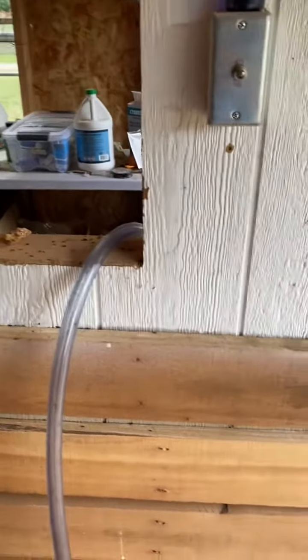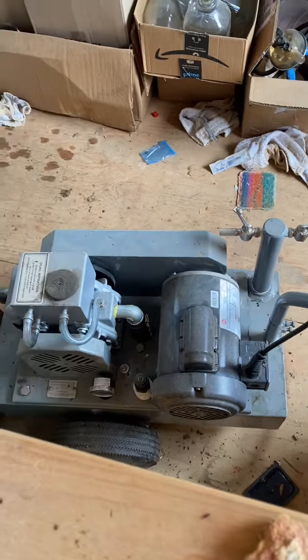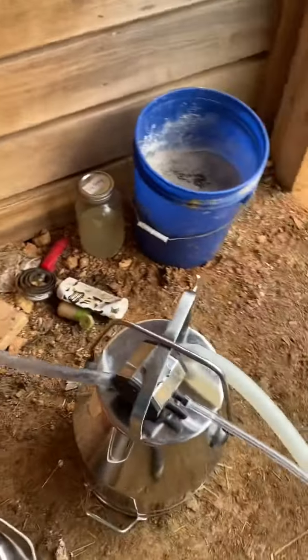It's the machine that's actually inside my kitchen. So you can see my milk setup for miniature jerseys.